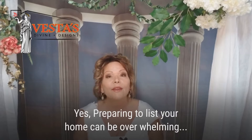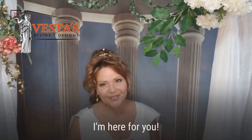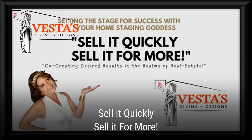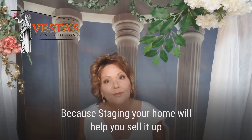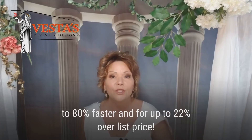Preparing to list your home can be overwhelming, but I'm here for you. Check out my free home seller's guide — sell it quickly, sell it for more. Staging your home will help you sell it up to 80% faster and for up to 22% over your list price.